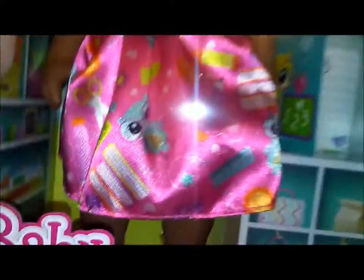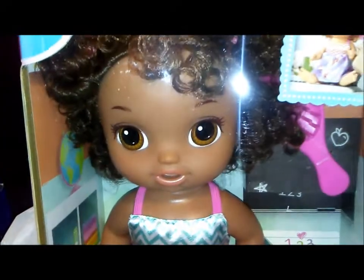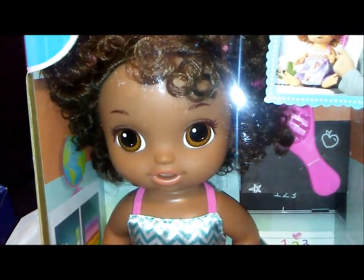I'll be doing an unboxing video later, but I just wanted to show you the two little cuties that are added to my collection. I hope everybody's having a great day — thanks for watching, bye guys!